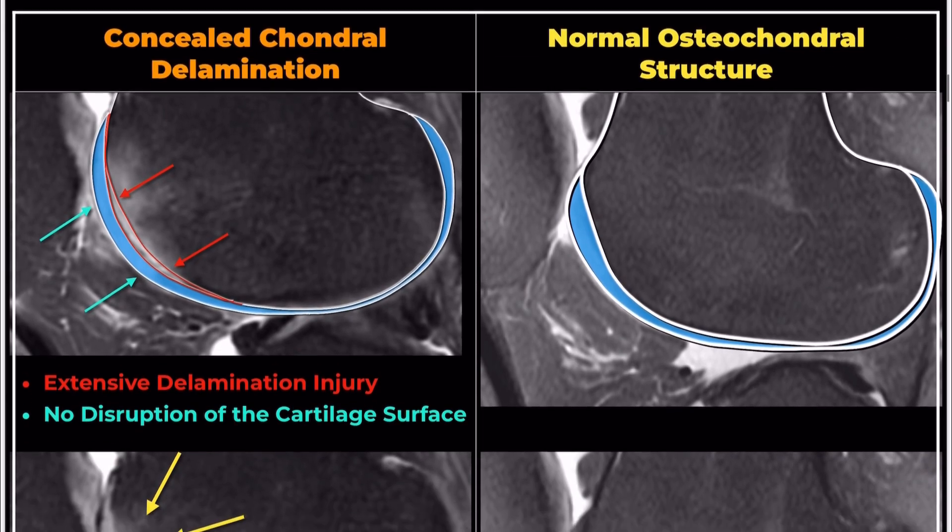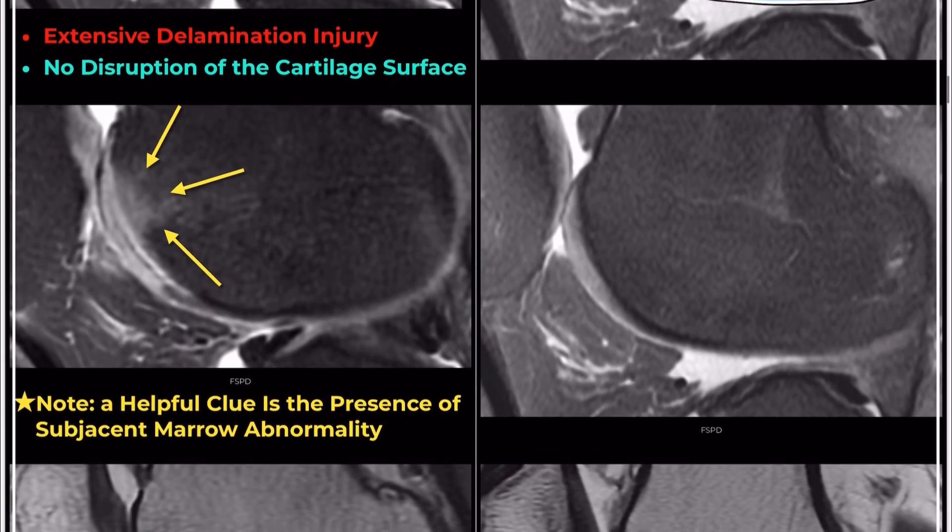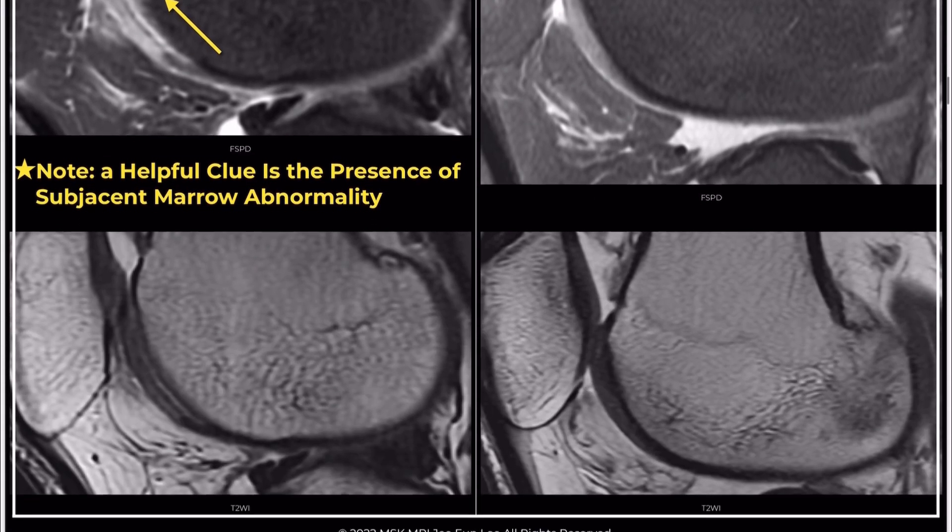In the case of delamination, there is a thin line of near-fluid signal intensity beneath the deep zone of the articular cartilage at the tide mark, separating the non-calcified cartilage from the underlying bone and calcified cartilage. This indicates chondral delamination.